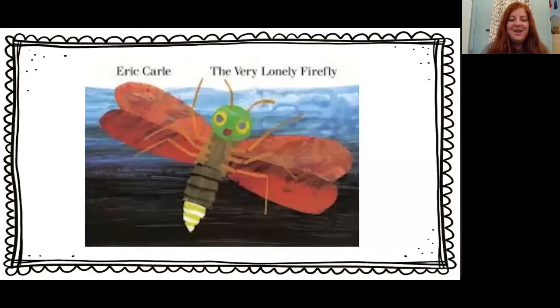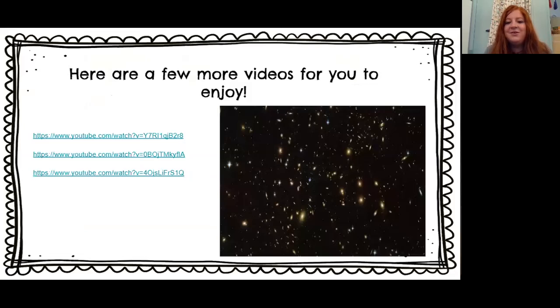Did you guys like this story? I hope so. We're going to go back to our KWL chart. Some things that I learned: it did not mention that he had a name, but it did say that he was lonely. I also learned that he was in search of other fireflies, but came across many things that at first he thought were fireflies, but they weren't. But in the end, he finds all of his friends, and that's very exciting. On the next slide are some videos — I've also linked these channels into your technical support under our morning meeting, so hopefully you guys can check those out.